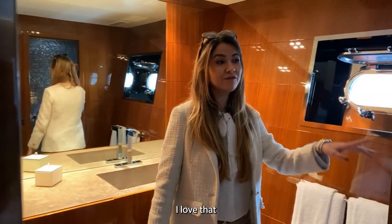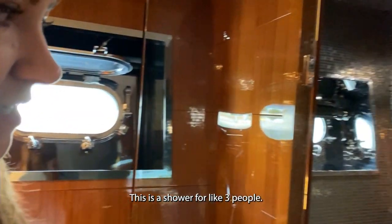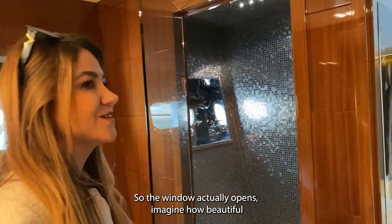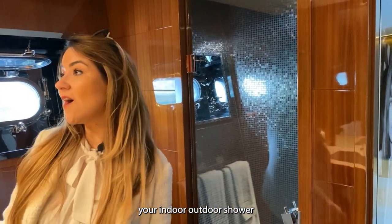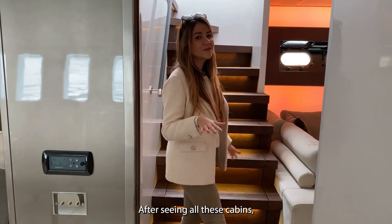The master ensuite has a hammam so you can also have a steam room. The shower fits about three people and it has a window that actually opens — so imagine an indoor-outdoor shower with a view of the beach wherever you go. It's absolutely stunning.